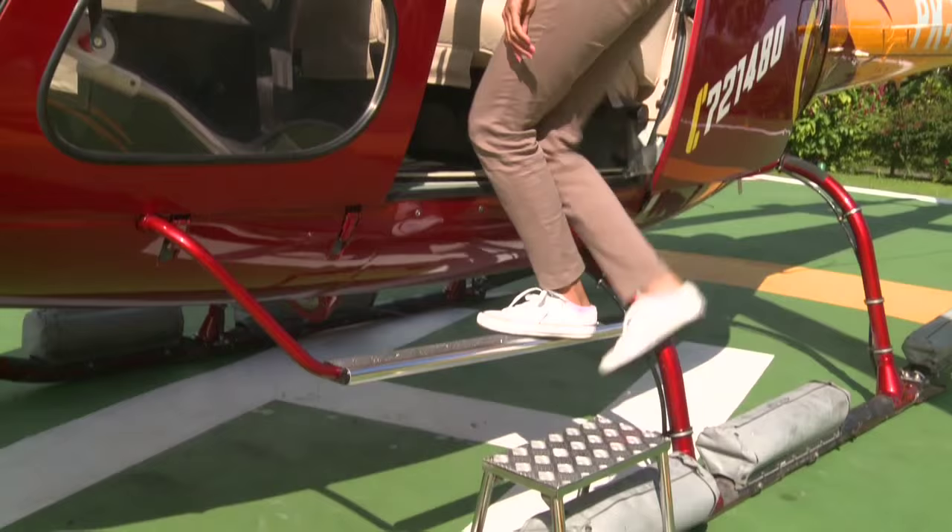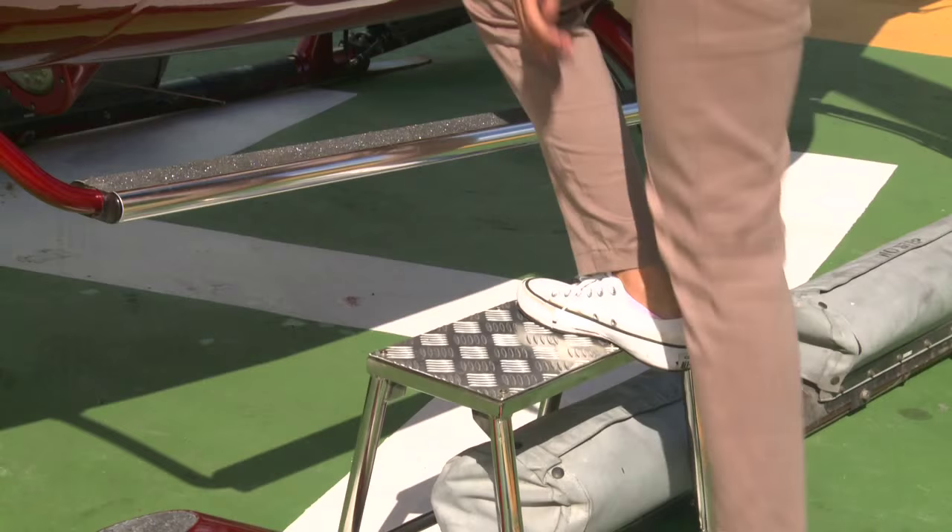When entering the helicopter, use the portable step and skid step. Do not step on the canvas-covered pop-out floats or use the door handle to assist your entrance.